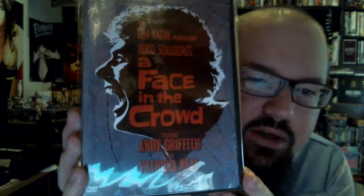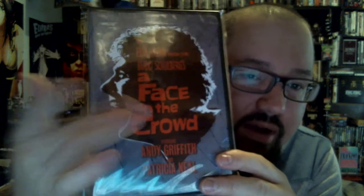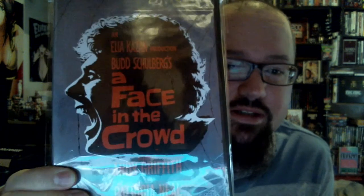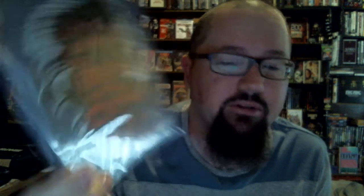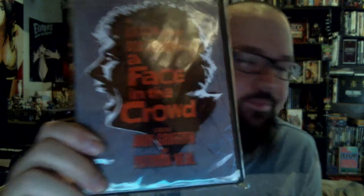This one we found at a thrift store charity shop and I knew right away — I grabbed it and ran with it because this is super expensive online. It's like $70 to $80 new and $30 to $40 used. Andy Griffith, Patricia Neal — A Face in the Crowd. I already have it in the plastic wrap because it needs to be kept in good shape. If you've never seen this film, you need to see it. This is just a fantastic film.